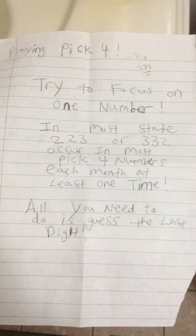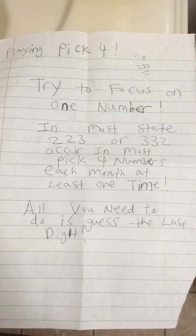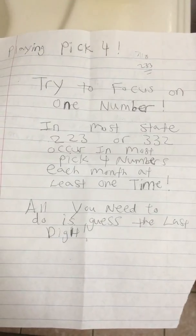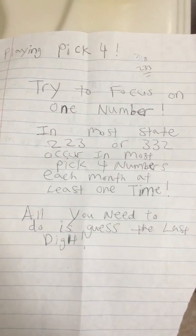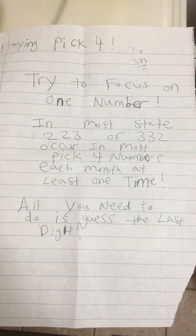If you bet on other combinations, you will have to track them. But so far, tracking these two combinations for most states and countries with two draws or more shows they occur at least one time every month.